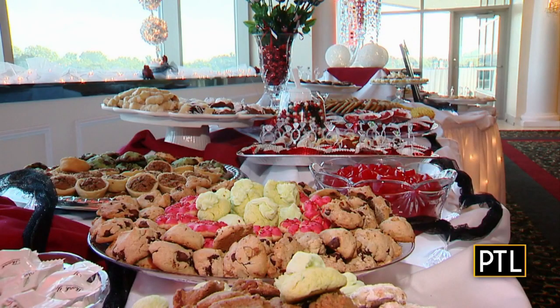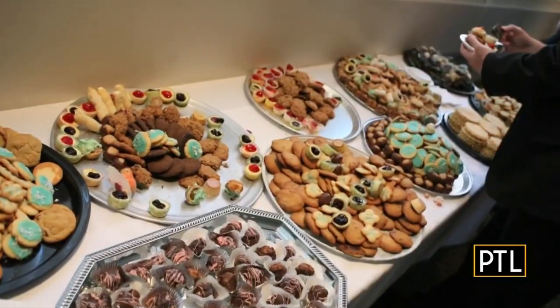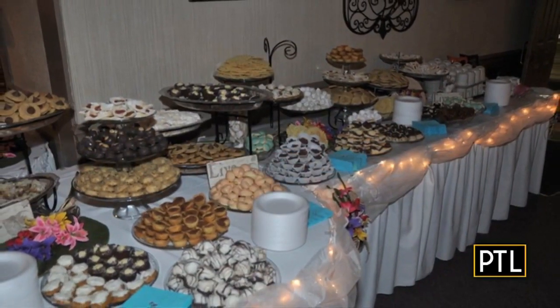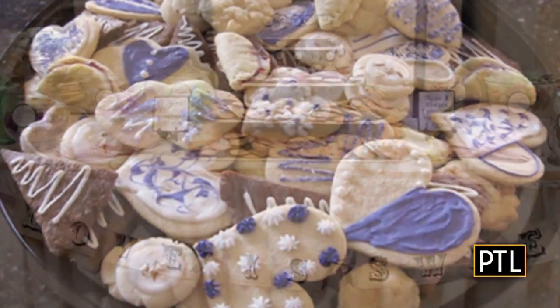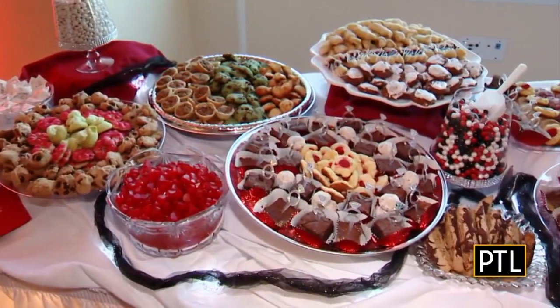It is Cookie Table Week here on PTL. Every day this week we are featuring recipes and tips to help you create the best cookie table ever. With so many cookies to choose from, it's really hard to pick your favorite. But this week we are showcasing the top five according to the Wedding Cookie Table Community Facebook Group. So far we have made chocolate chips, lady locks, and iced sugar cookies, all with our new friends from the cookie table group.